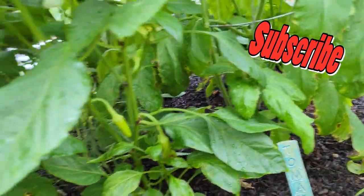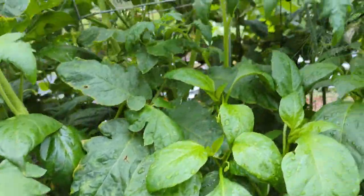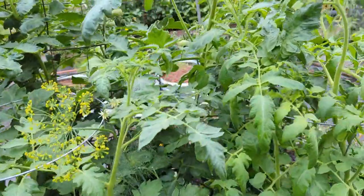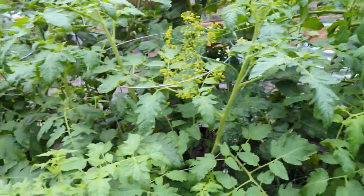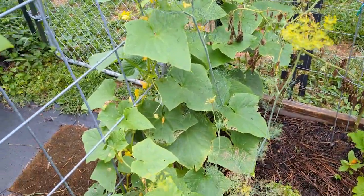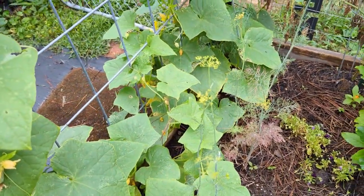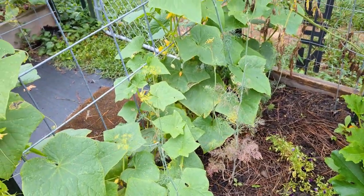There are a lot of blooms. Typically peppers don't go crazy here where I am — look at that dill, it's pretty — until September, but we have been getting some. I definitely have some cucumber beetles working on my cucumbers here.